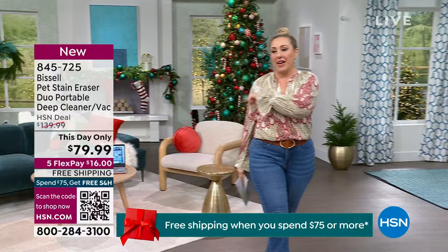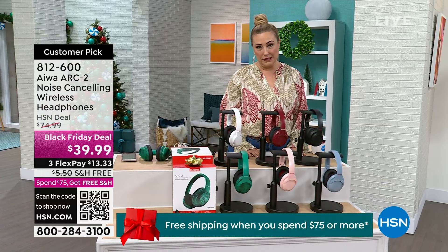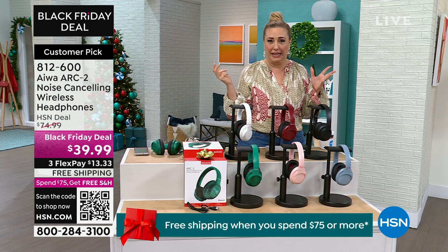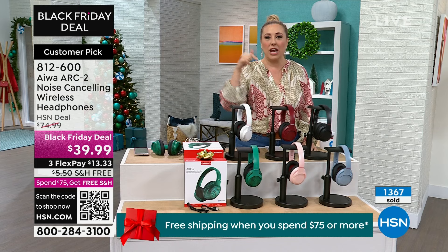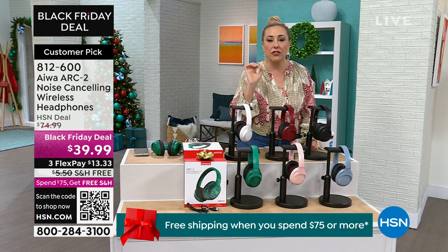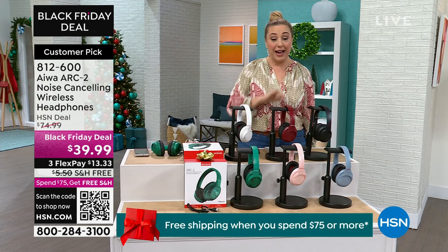We're going to start out with a giftable — honestly I might give these to myself — noise cancelling headphones. They are a must. I always wear noise cancelling headphones when I fly because of all those weird sounds. When I got my job at HSN they said pick a product you love, and I picked my noise cancelling headphones when I auditioned. Other brands are three to four hundred dollars — look what we're doing today for $39.99. These are a customer pick, meaning those of you who bought them said they work fantastic.